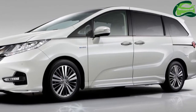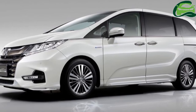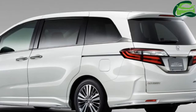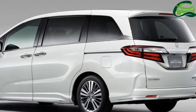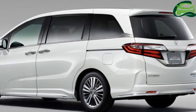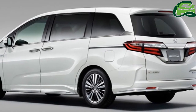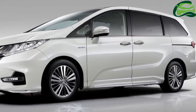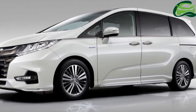The JDM-spec Honda Odyssey is available in petrol and hybrid models. The petrol model has the 2.4-liter i-VTEC petrol engine in three different versions: 175 PS / 235 newton-meters, and 185 PS / 235 newton-meters.